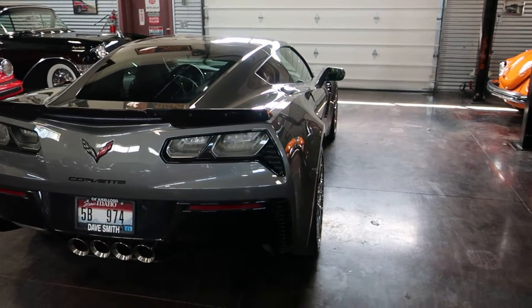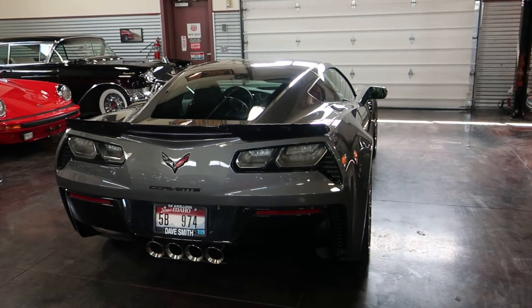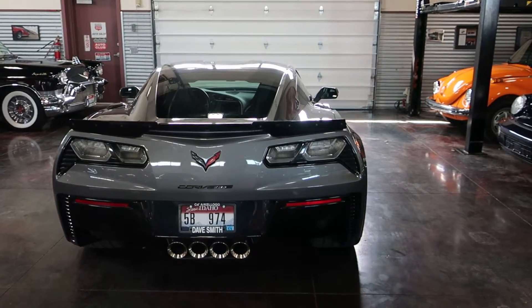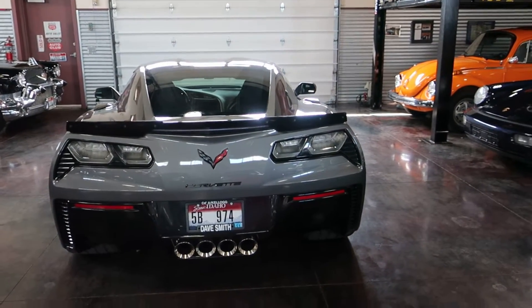There are a couple of small add-ons but this is a non-modified car. The add-ons are the Valentine radar detector and the clear bra up front.